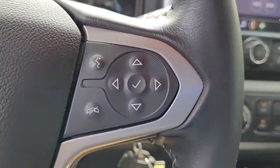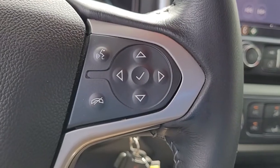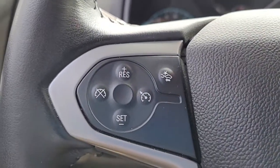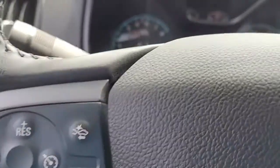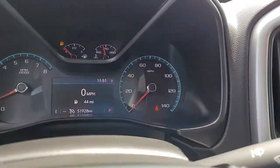I wanted to give you a quick opportunity there to hear the quality of the stereo. Coming to the steering wheel, you'll see you've got your Bluetooth connectivity, cruise control, and some of the safety features here as well — all safely and conveniently located to help you keep your hands on the wheel at all times.